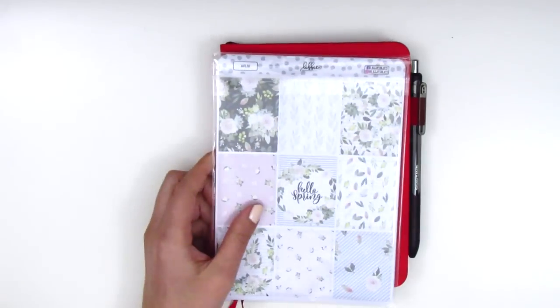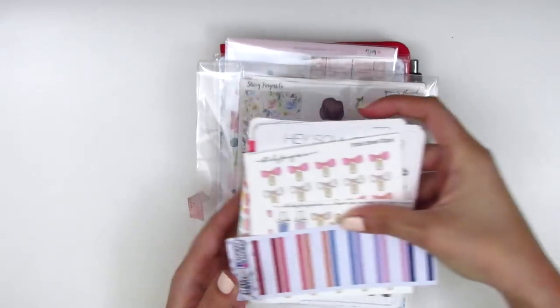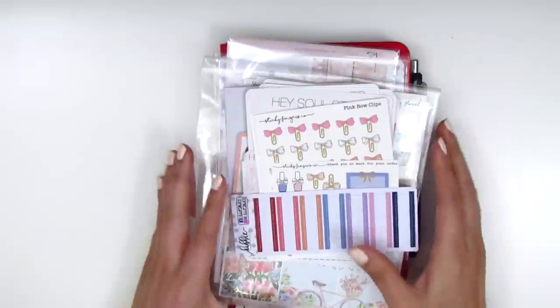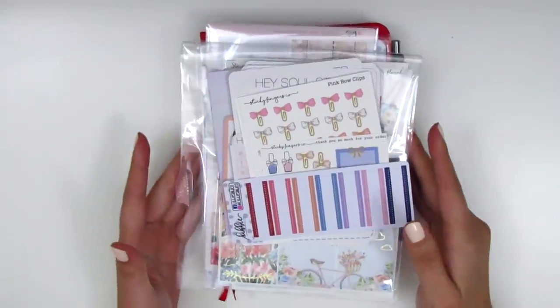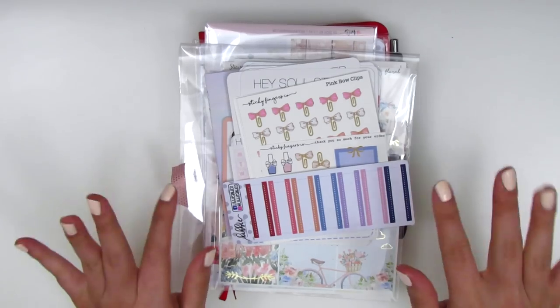And that is it for today's haul. Thank you so much for joining me today — I've got lots of goodies still on the way, so I'm kind of recording this as I go along and collect all the items, but this will be at the end of the haul. Hope you guys have a wonderful week. Thank you so much for watching and I will talk to you guys next time. Bye!